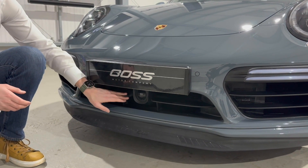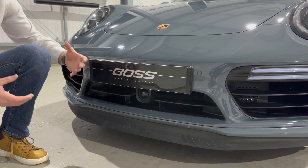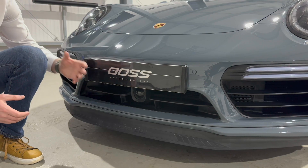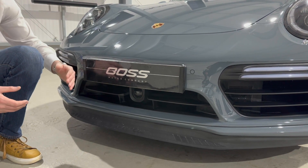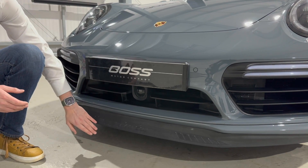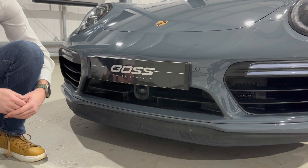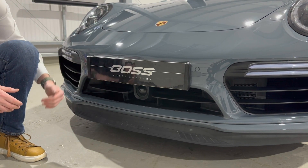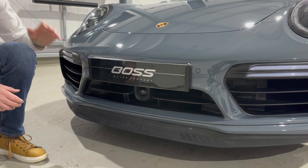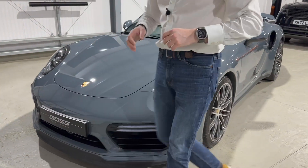We've currently got the car sitting here with the spoilers extended. On a lot of 911s you just have a rear extendable spoiler, but on the Turbos you get this extra air dam down the front as well. It might be hard to pick up on camera, but it actually has 'Turbo' written in there, and it will fold away when you press the button. It's a really cool feature on the Turbos and it looks beautiful in this graphite blue.